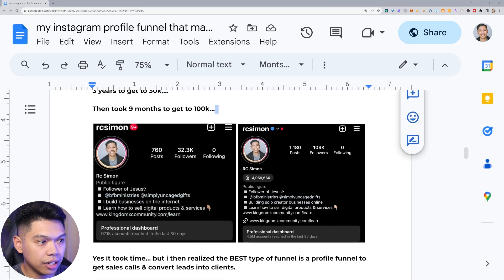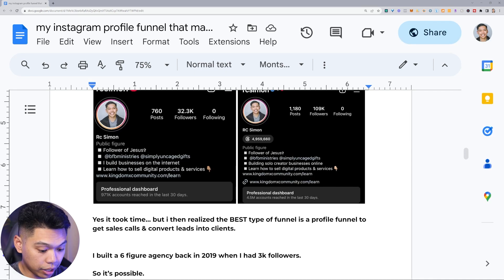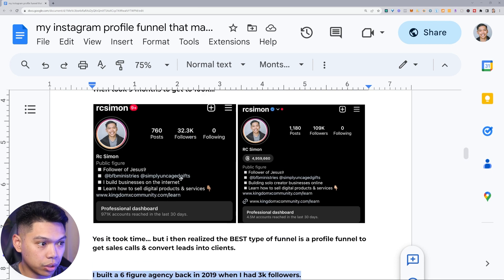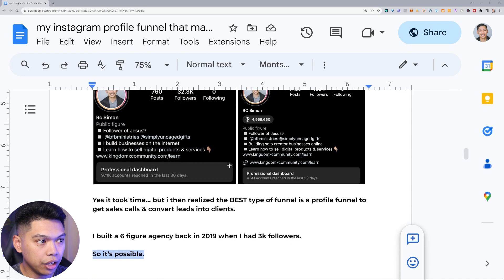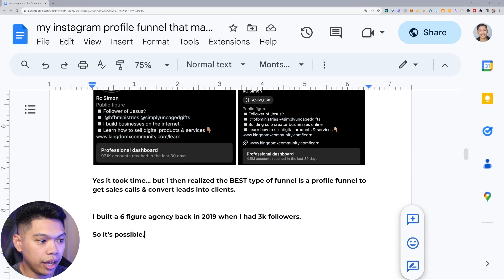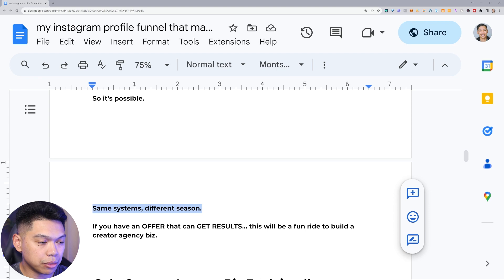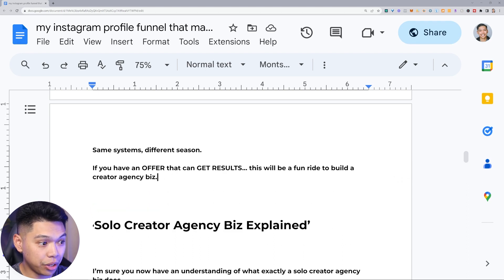I've really built a community. It does take time — it's a grind, especially in the organic space, and this was all organic. I realized the best type of funnel is a profile funnel to get sales calls and convert leads into clients. I built a six-figure agency back in 2019 when I had just 3k followers, so it's possible. You don't need a big following — you just need to build credibility and be really good at your service. The same systems apply; I just have more leverage now because I have a bigger community.